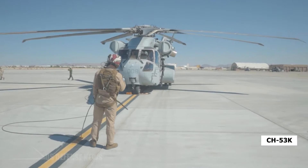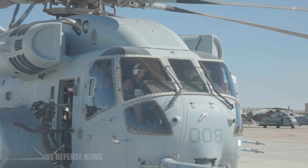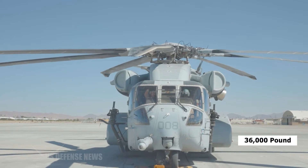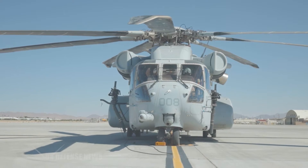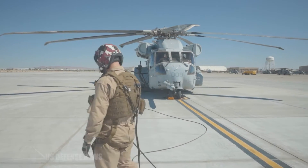The CH-53K is currently cleared to conduct a 27,000-pound external lift and is projected to be cleared for a 36,000-pound external lift — nearly three times more under high, hot conditions than its predecessor, the CH-53E.